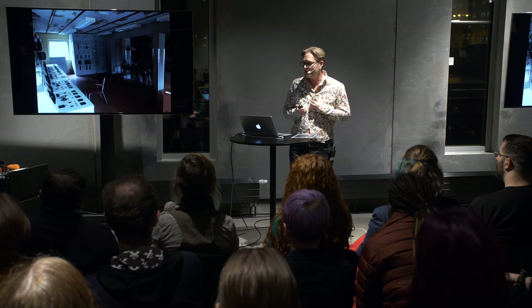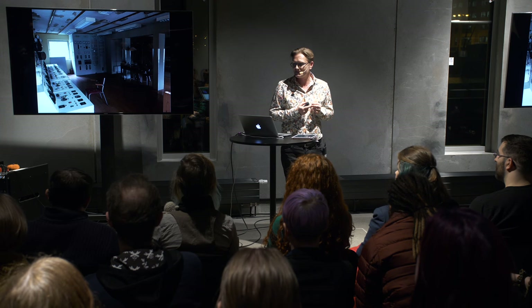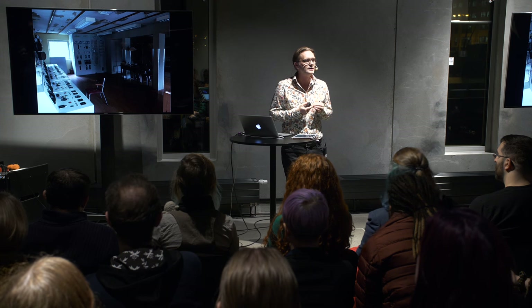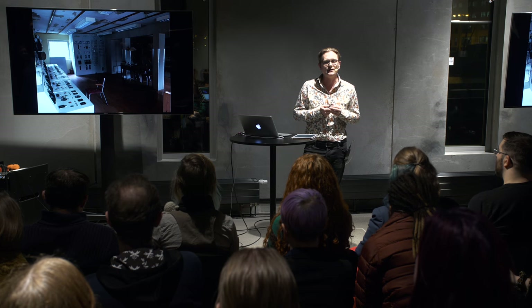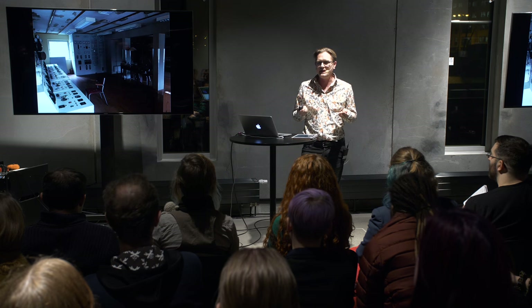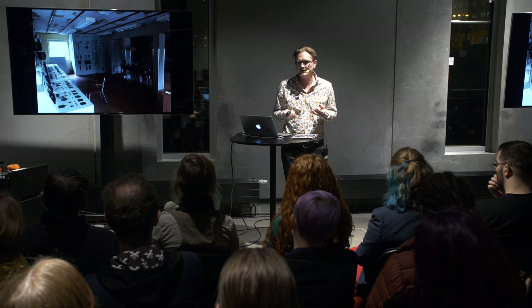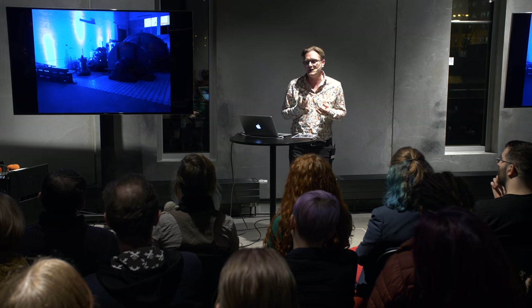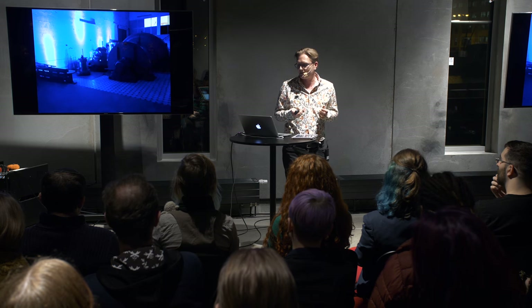We had a power plant that is no longer operating in the village. We worked on the control room to make it into a playable space so that the characters who worked at the power plant had work to do there. We also did scenography in the power plant, as you can see here.